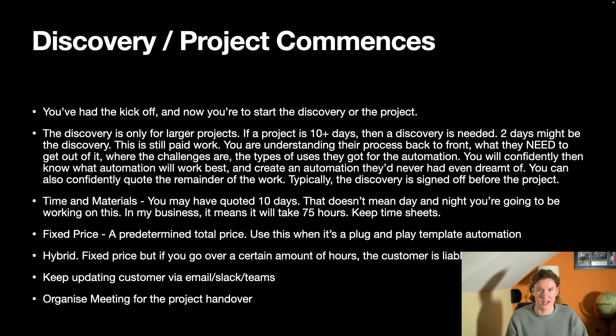If I've quoted 75 hours and it takes me 15 days, it depends on the cause. If extra time is due to them — say they spent days getting API keys to me — I pass that cost to the customer. If it's purely my fault I will not pass any costs over. Fixed price is a pre-determined total price, best for plug-and-play template automations. Hybrid is a bit of both: fixed price but if you go over a certain number of hours, the customer is liable to pay.